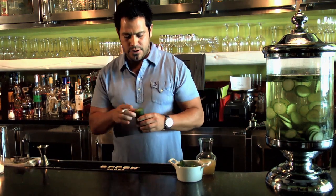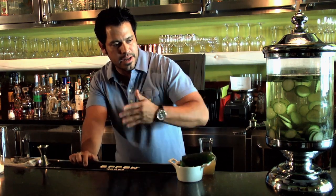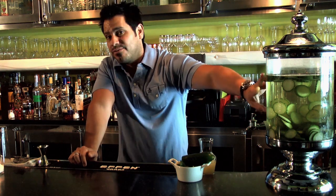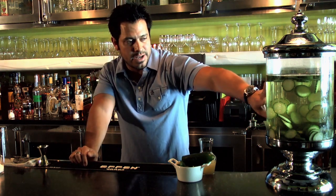They're normally about this long and they're almost seedless. So you want to cut them up, put them in the container, put the vodka in there, and throw it in your refrigerator for a couple of days. And this is what you're going to end up with.